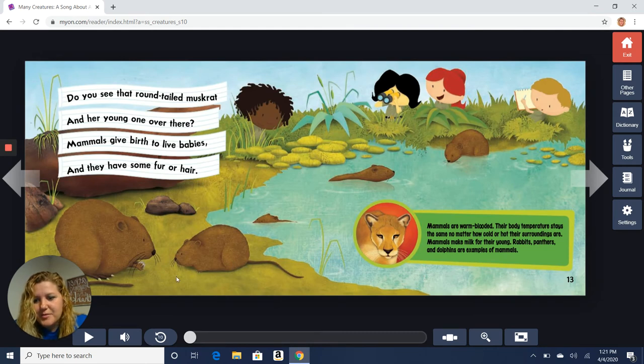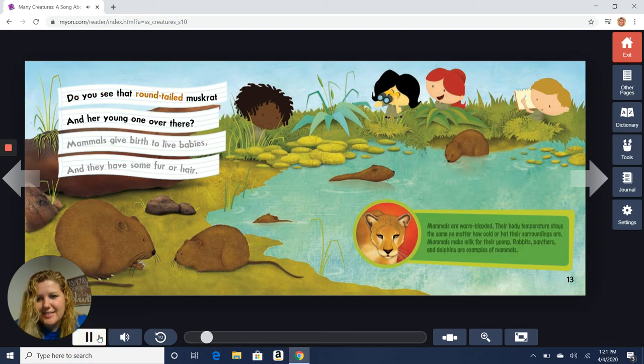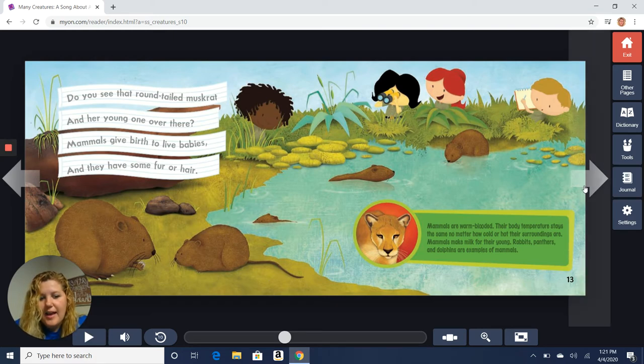The next classification group is mammals. Do you see that round-tailed muskrat and her young one over there? Mammals give birth to live babies and they have some fur or hair. Mammals are warm-blooded — their body temperatures stay the same no matter how cold or hot their surroundings are. Mammals make milk for their young. Rabbits, panthers, and dolphins are examples of mammals. Here's a muskrat with fur on it. Did you know that people are mammals too? We have hair.